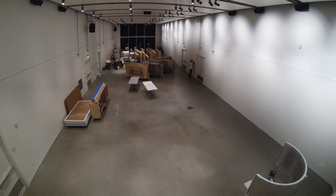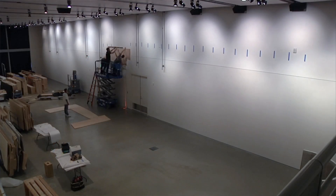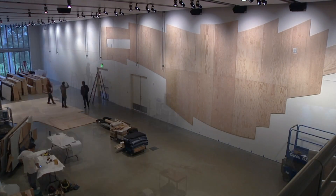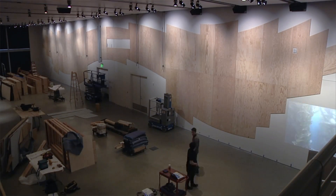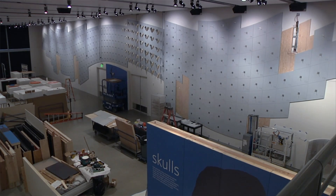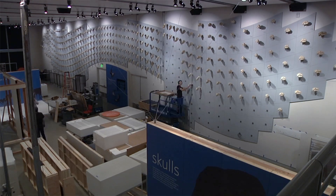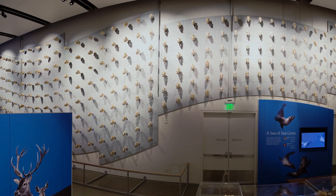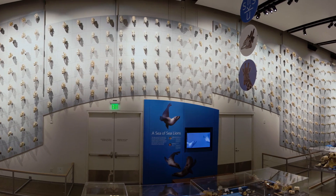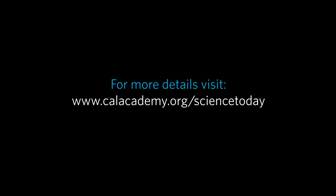We started planning the exhibit in fall of 2013, so we're working pretty quickly on this project. The biggest challenge from my perspective is probably time. But the team here is so great — even when it's full-court press, they're so dedicated and talented that even when everyone's working late hours, it's still a lot of fun and a great effort. I just hope that visitors get wowed by all of the specimens and see all of the diversity, and are really inspired by the shapes and forms of all these skulls.